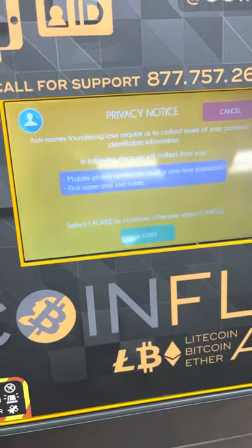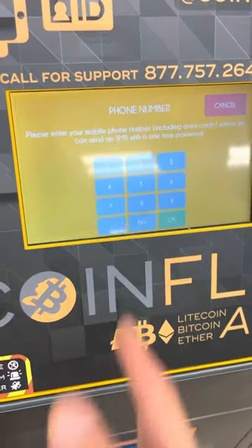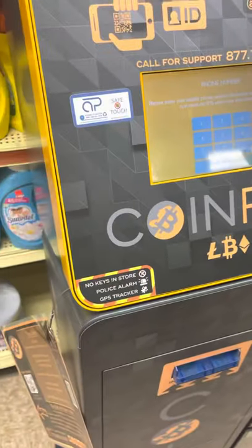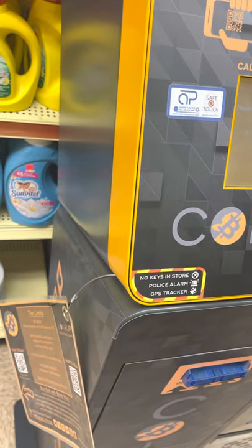Less than $800. You got to give your phone number and your name. Type in your phone number. It's not linked to anything though — it doesn't matter. They're going to send you an SMS, just a text. That's how you're going to link up your phone number.